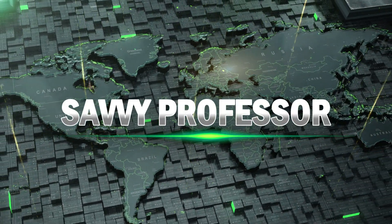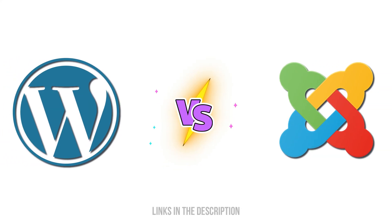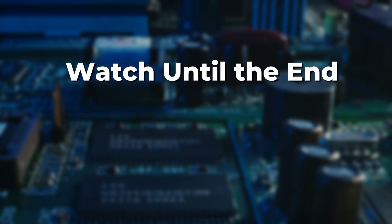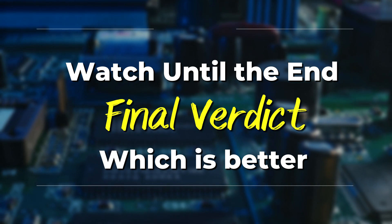Hi guys, this is Sarah from the Savvy Professor. In today's video, I'll discuss the differences between Joomla and WordPress. Watch till the end to know the final verdict on which is better, but first let's start with the differences.